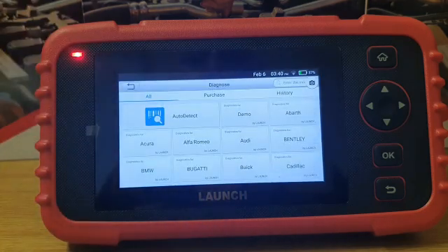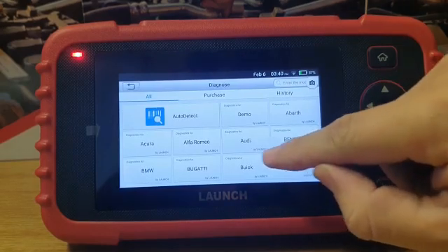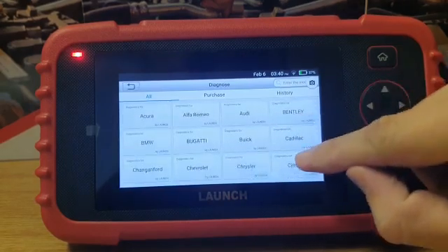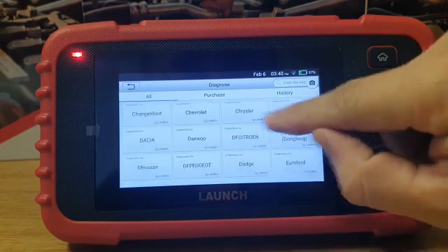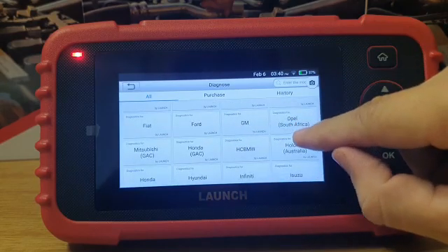Here we can have a look at the list of vehicle brands that the LAUNCH can do. As you can see there's Audi, BMW, Chevrolet, Daewoo, Dodge, Ford, and Opel South Africa specifically.